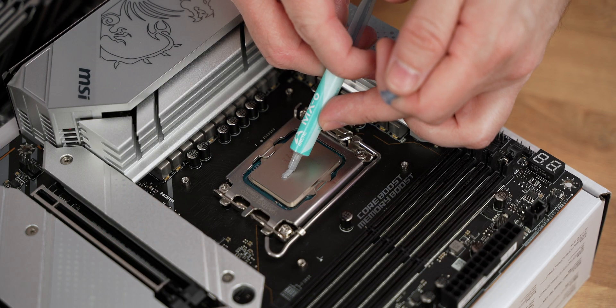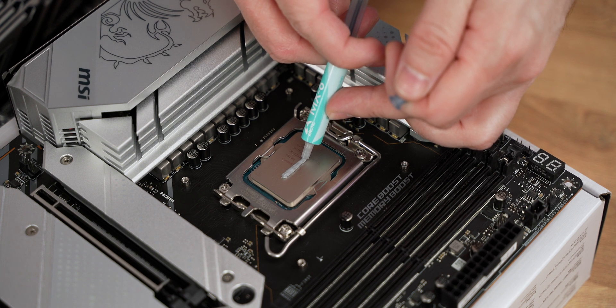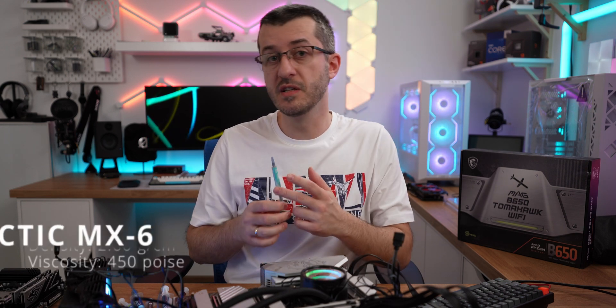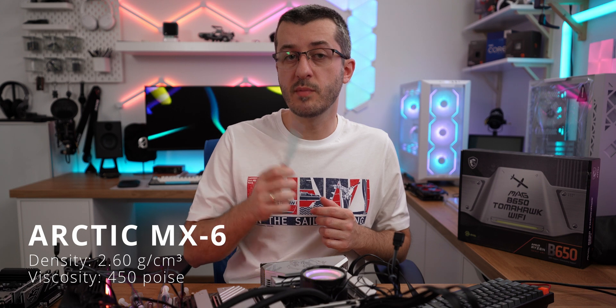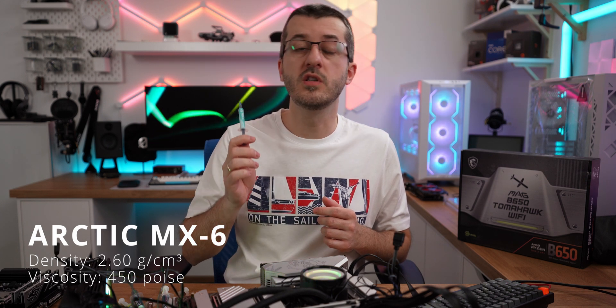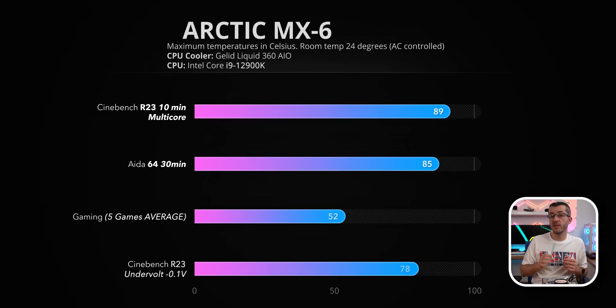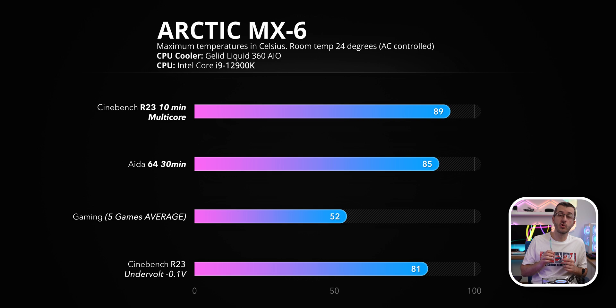Moving to the MX6 — this is the latest and greatest from Arctic, essentially replacing the discontinued MX5. Traditional gray color. Density is 2.6 g/cm³, viscosity is 450 poise. It feels more dense compared to both MX5 and MX4. Cinebench R23 showed slightly better results than MX5, maxing out at 89 degrees. AIDA64 maxed at 85 degrees. Gaming average was the same as MX5, constantly in the lower 50s.